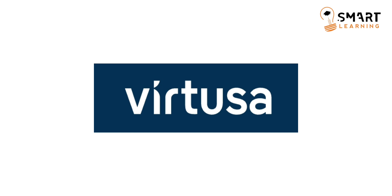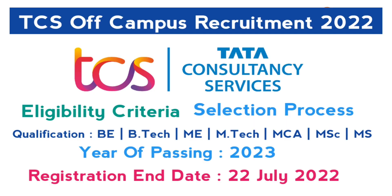Before going into this video, TCS is also hiring for the 2023 batch. Watch the previous video for the eligibility and apply link — I have explained everything in the video including the exam pattern. The last day to apply for TCS is 22nd July, so apply before the deadline.